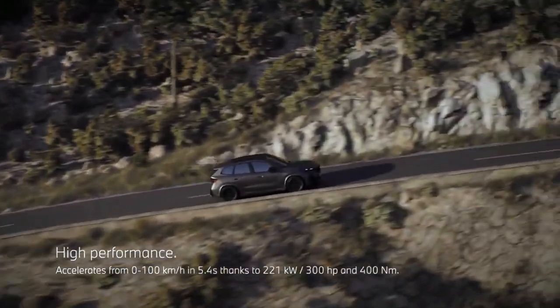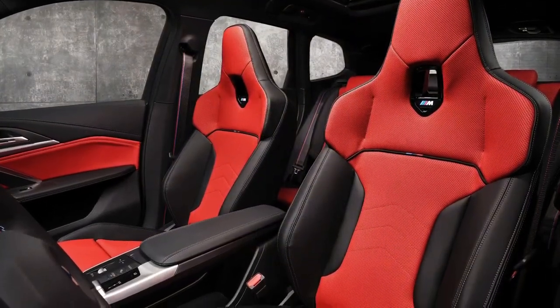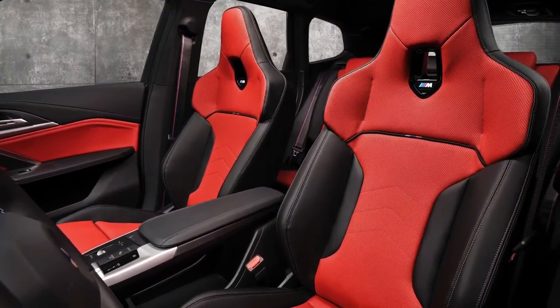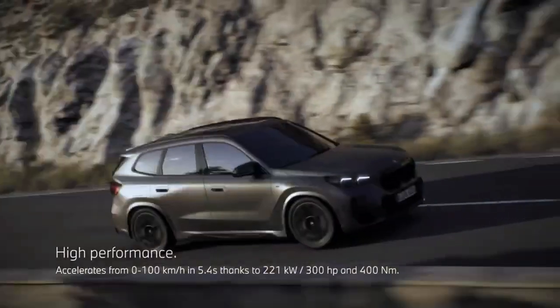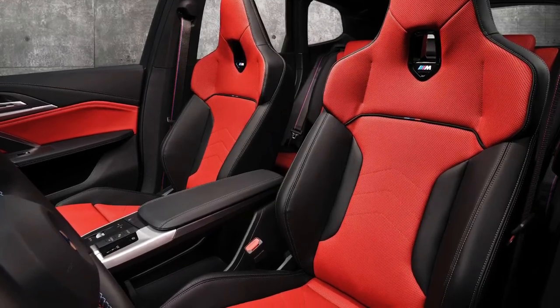BMW's latest iDrive 9 infotainment system is integrated into its smallest SUV. Like the larger iX electric SUV and the flagship 7 series sedan, the X1's digital dashboard is a crisp-looking single panel that serves as both a gauge display and an infotainment screen.